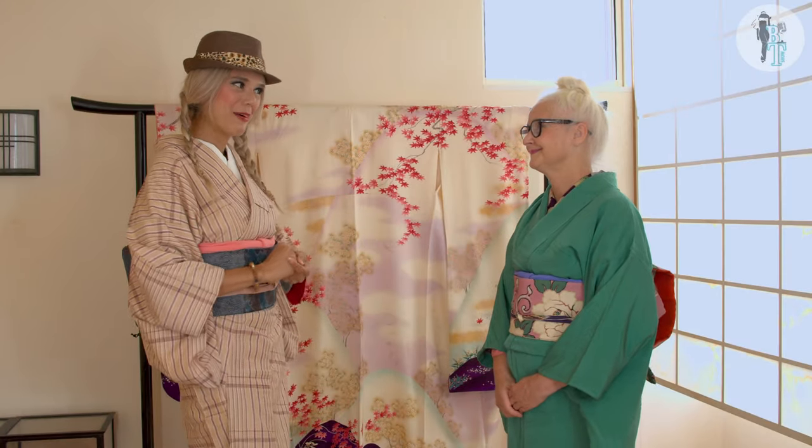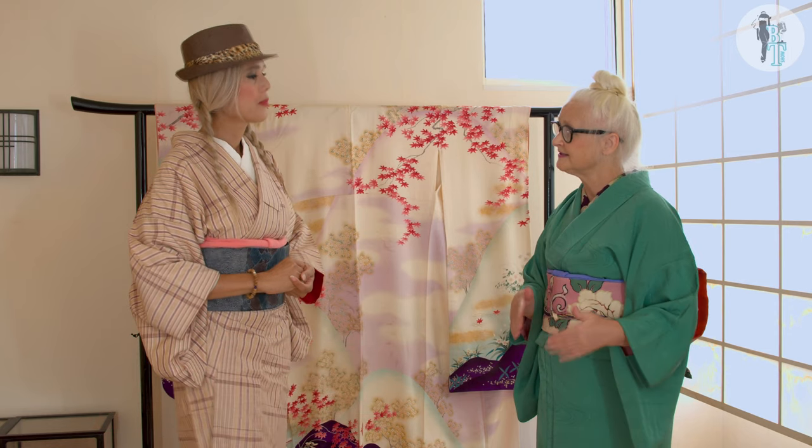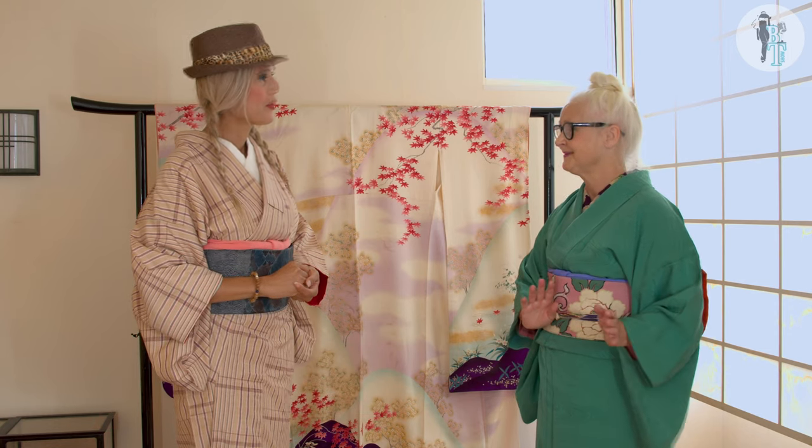So Sheila, we would love to know where do you keep your kimonos? I know you have hundreds. Well, the ones that I actually wear on a daily basis I keep in my bedroom.